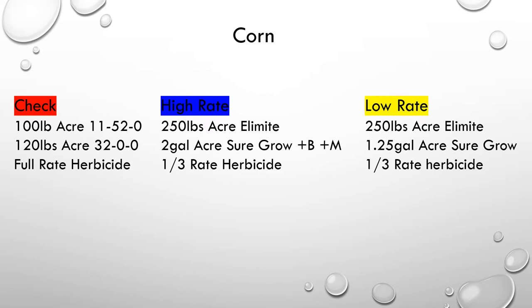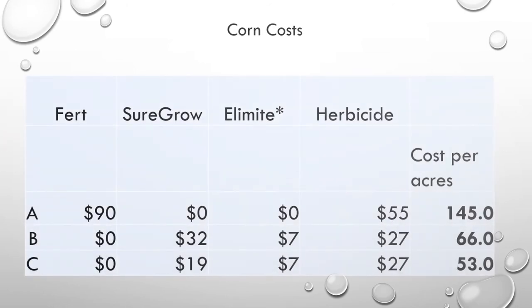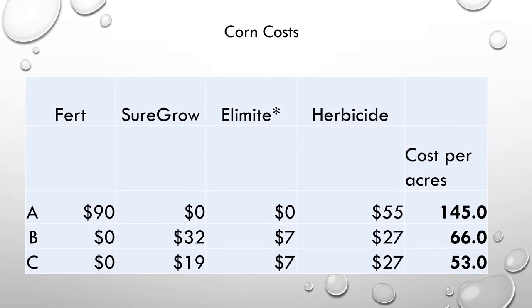Now on to the corn side of the study. The check had 100 pounds per acre of 11-52-0, 120 pounds per acre of 32-0-0, and a full rate of herbicide. There is again a high rate with 2 gallons of BioSureGrow and a low rate of 1.25 gallons of BioSureGrow, the same amount of Elomite added, and only one-third the rate of herbicide. Here is the analysis of the corn cost per acre — letter A clearly has the highest cost per acre, with BioSureGrow cost being substantially lower.